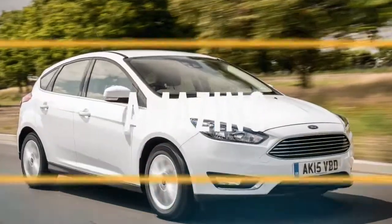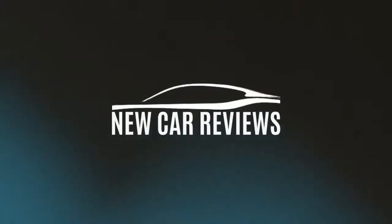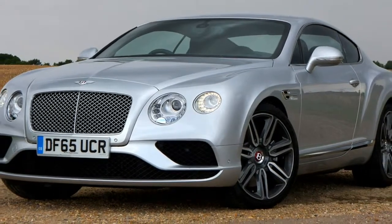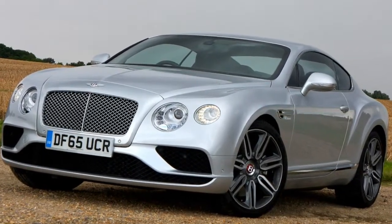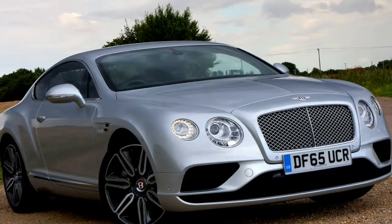2019 Bentley Continental GT Coupe, 2012-2018 Review. The good points of the Bentley Continental GT Coupe 2012-2018.